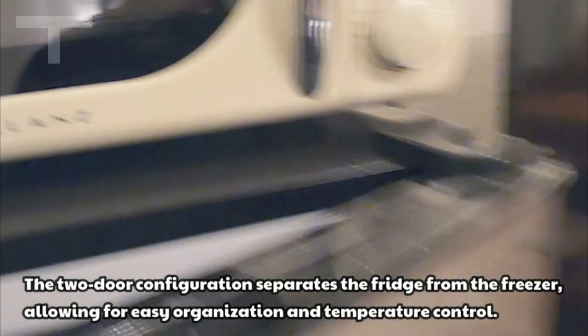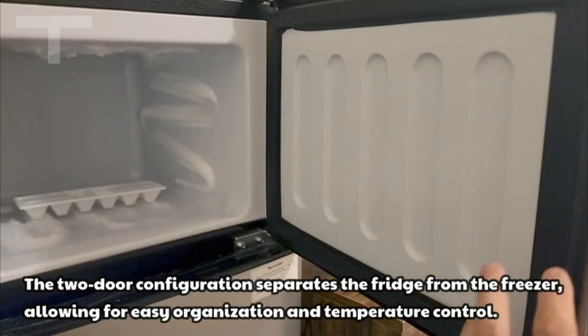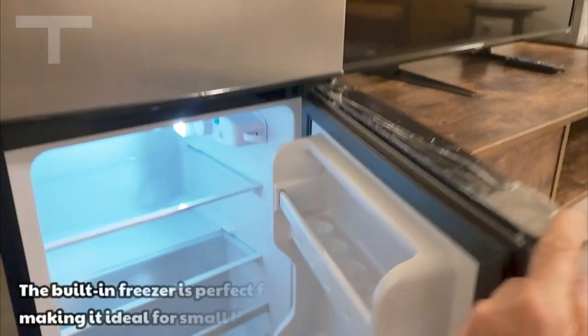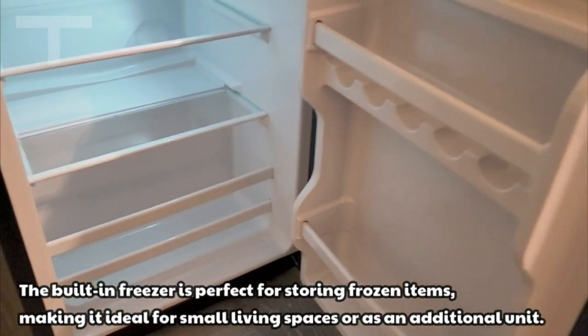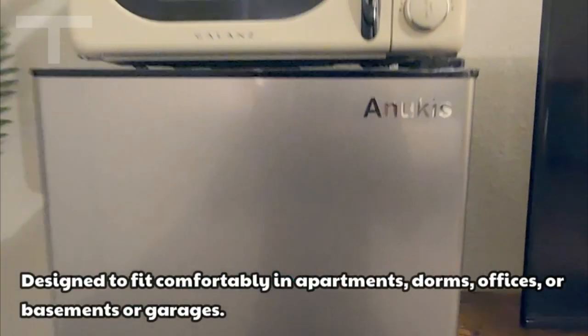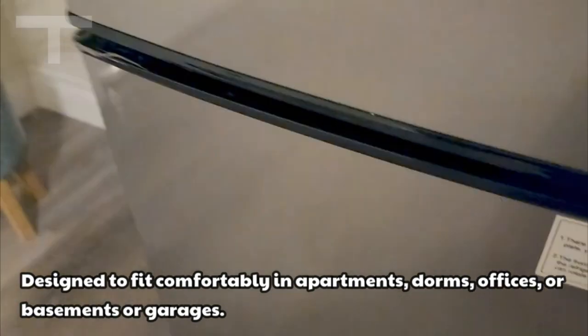The Anukis Compact Refrigerator prioritizes convenience with an interior light, adjustable front feet for balance, and a temperature compensation switch for low-temperature freezing in environments below 0 degrees Celsius. The independent double doors offer dedicated spaces for keeping ingredients fresh, including fruits, vegetables, drinks, snacks, fish, seafood, meat, and ice cream.